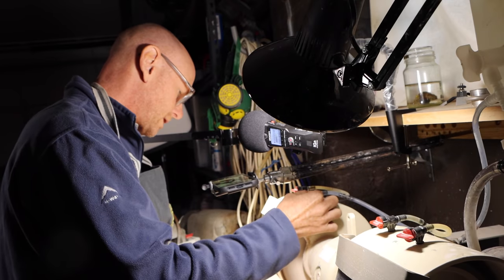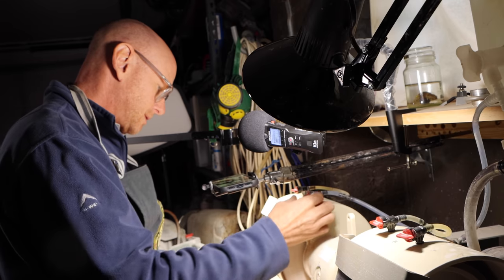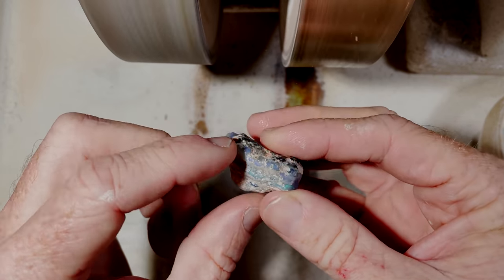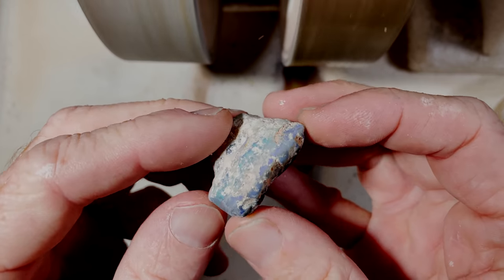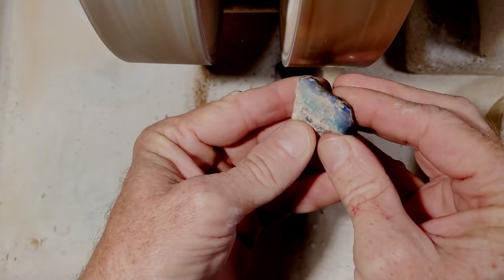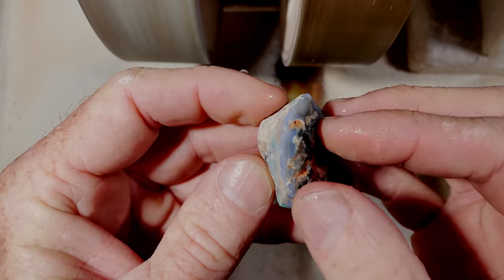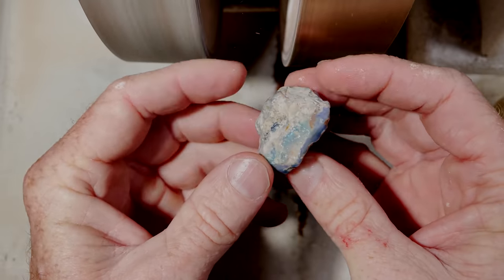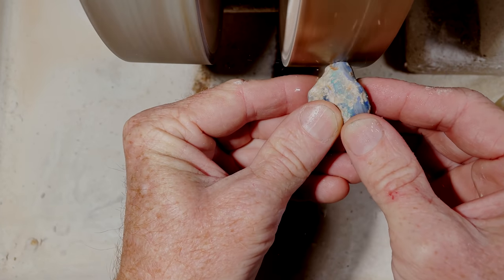Let's get some water going on the wheel. I'm just going to take it around this side where I can't actually see into the piece yet. You can see there's a light blue sort of colour bar below the better colour, which is not something I'm going to concentrate on very much.